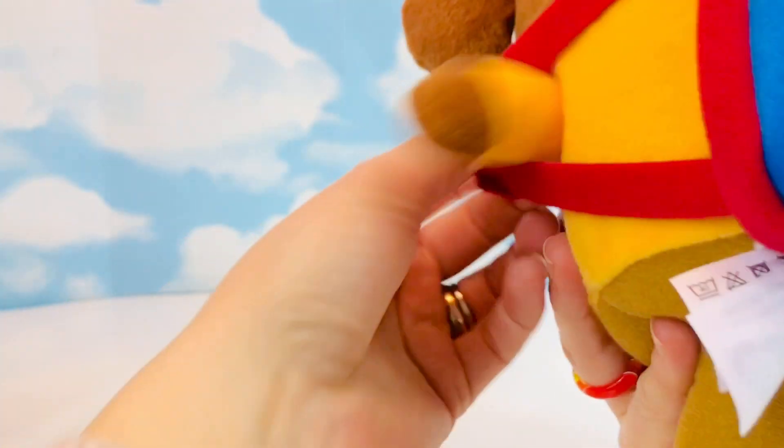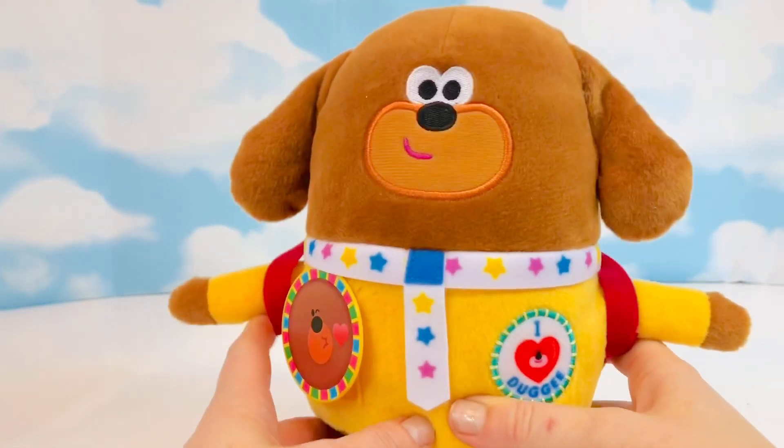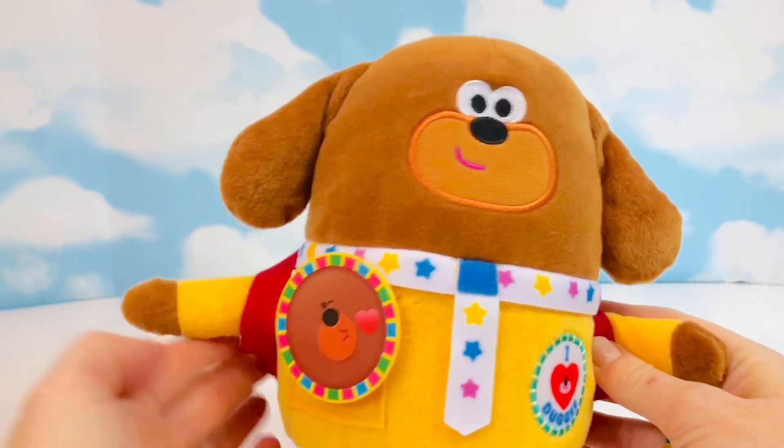It fits him perfectly! What a fun little toy. Not only is it made from recycled materials, but it teaches kids about emotions — I approve.